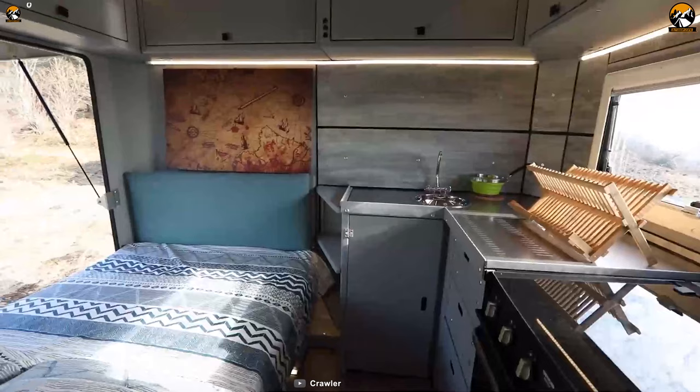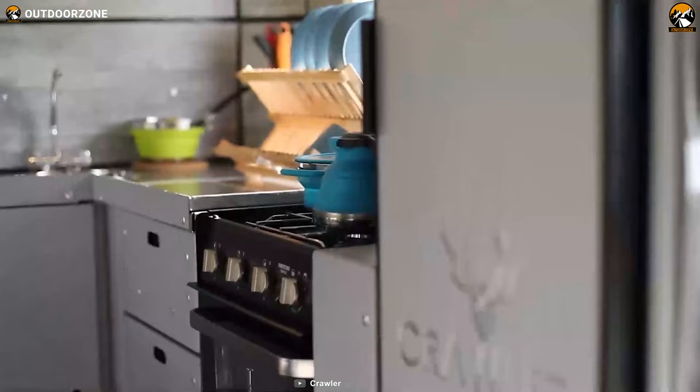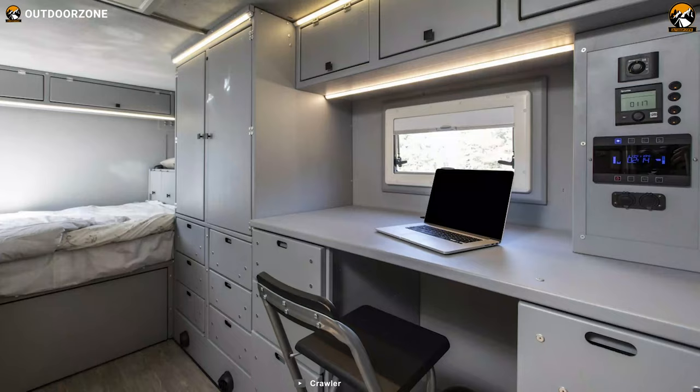Its interior has got everything you need to spend multiple days outdoors. When you hop in, you'll see it has a large bedroom, 4-person adjustable dining table, a glass panel seating area, a shower cabin, washbasin area, electric toilet and so on. Besides, the Crawler offers tons of options to choose from.